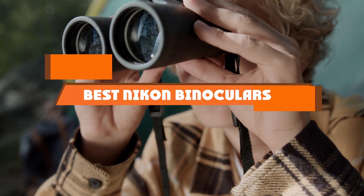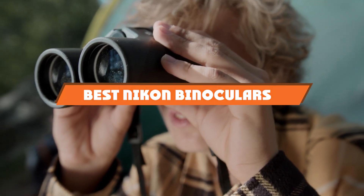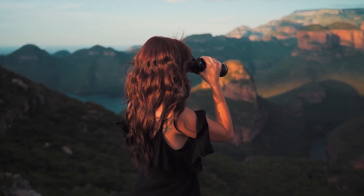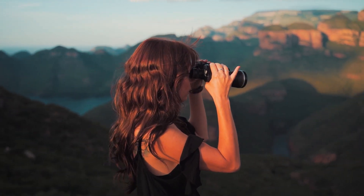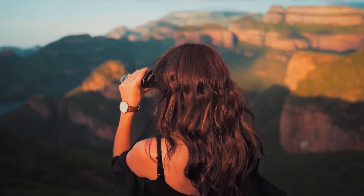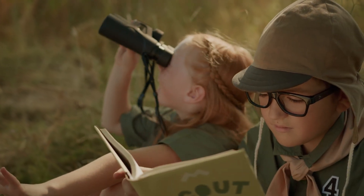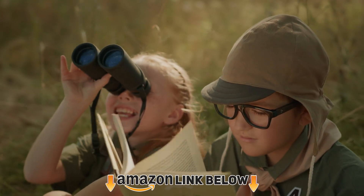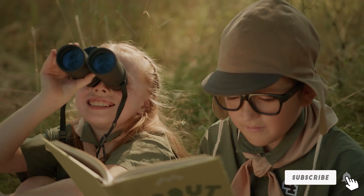If you're looking for Nikon binoculars, here's a list you must see. We made this list based on our personal preferences, sorted by features, prices, quality, durability, and reputation of the manufacturers. We've also included options for every type of customer. If you want to get good quality Nikon binoculars according to your needs, watch the video till the end and then decide to buy. Let's get started.